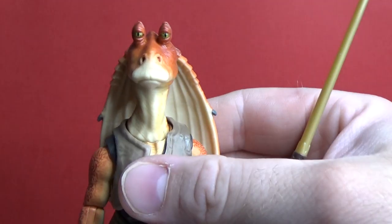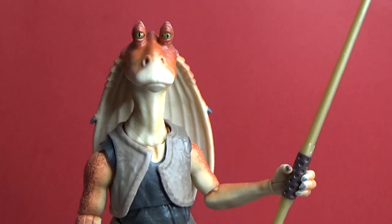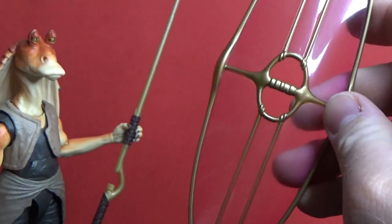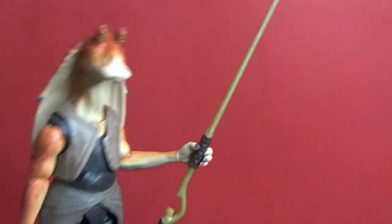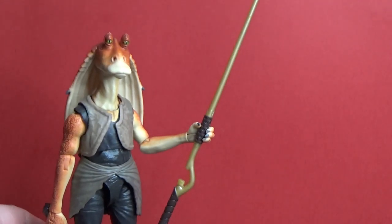This is an absolutely amazing figure. I love what they've done here. The paintwork is fantastic, the accessories are cool. I don't know whether it's justified as a deluxe version because he does come with the shield, so I will go through the accessories. Let me get him to stand up — there we go.